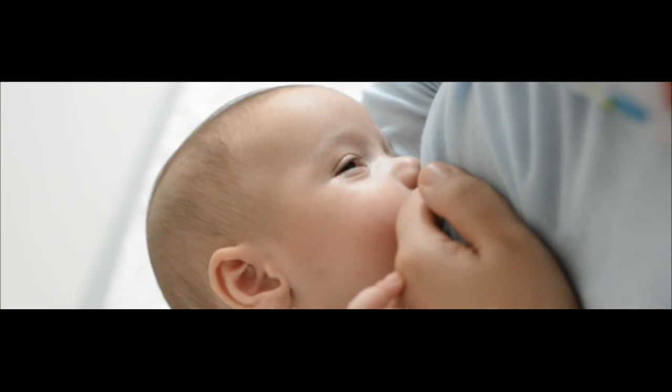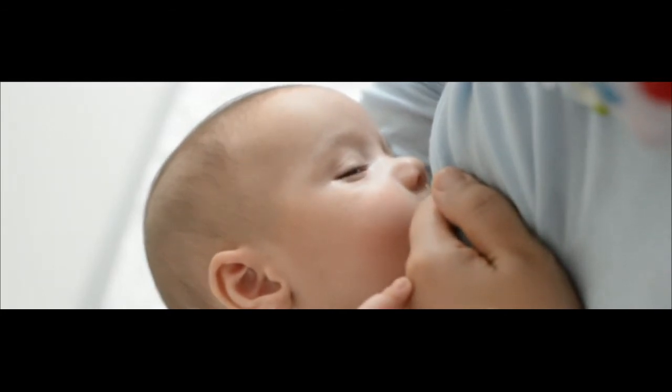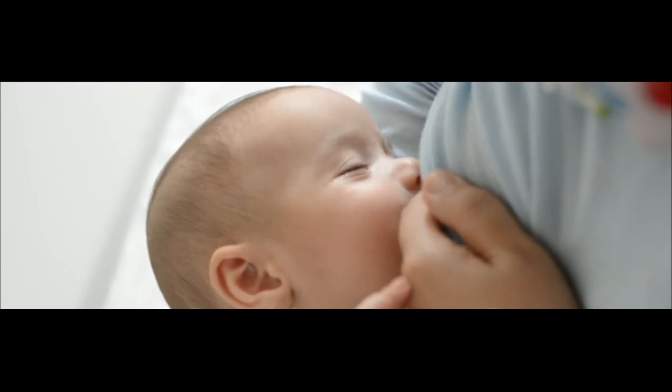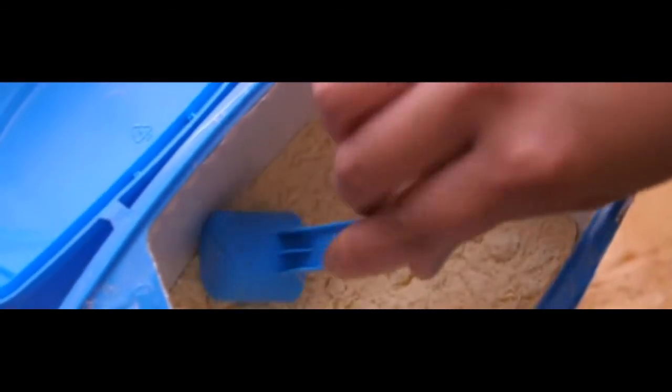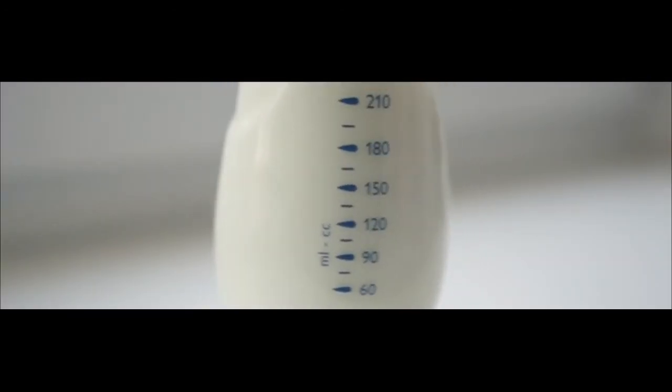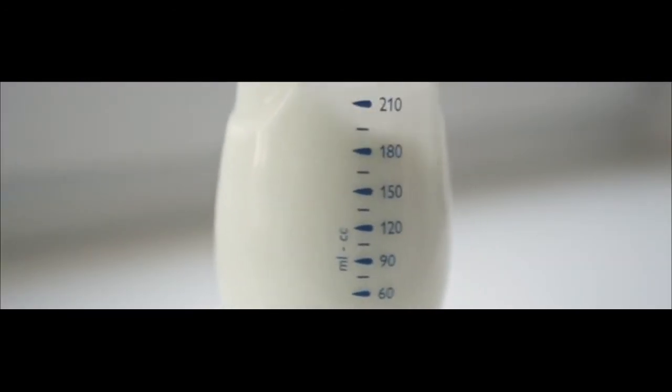Alternatives to hypoallergenic formula. The most obvious alternative, but still worth noting, is breast milk. The American Academy of Pediatrics considers breastfeeding the ideal source of nutrition for infants, and the incidence of food allergies is very low in breastfed infants. In those cases, the elimination of cow's milk, eggs, fish, and other foods from the mother's diet will often ease the infant's symptoms.